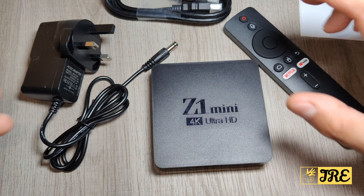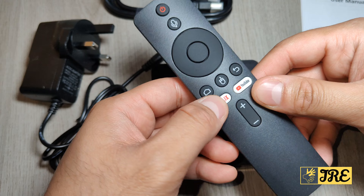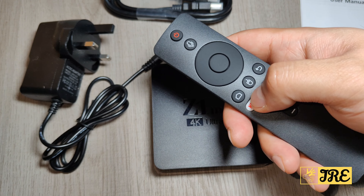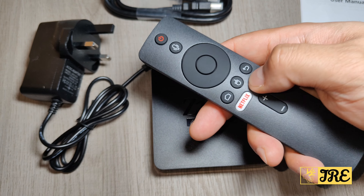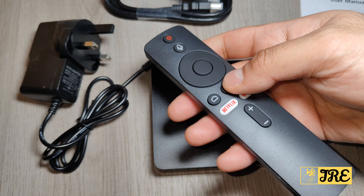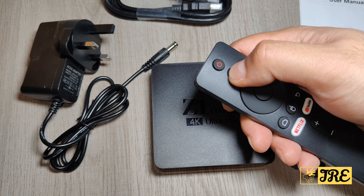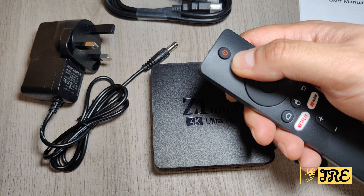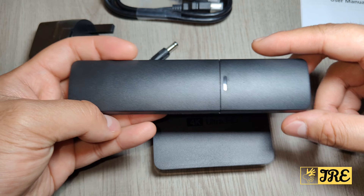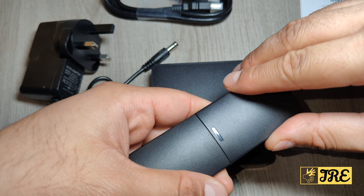One thing I like about this Android TV box is that the remote is upgraded — it has built-in Netflix and YouTube buttons, so you don't have to navigate to find them; just press the button and it takes you straight there. It also has a voice assistant button: press it, talk into the remote, and it will search for a specific channel or app straight away. The remote looks much better, much slimmer, better quality, and requires two AAA batteries to operate.